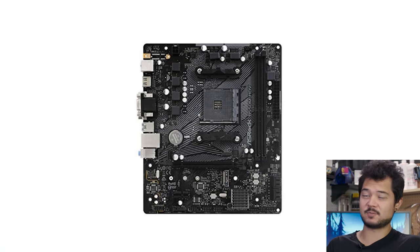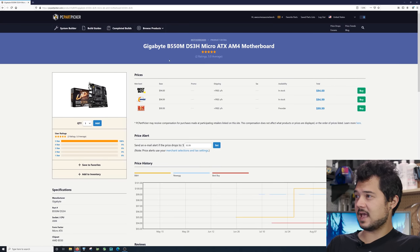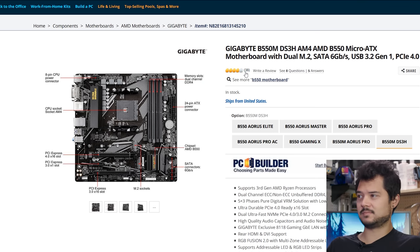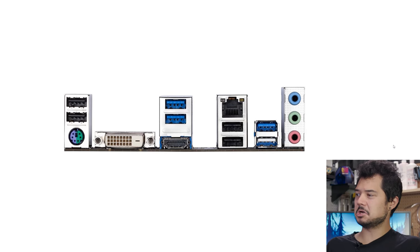The absolute cheapest B550 board is the ASRock B550M HDV, but it only has two DIMM slots — I'm already out on that. The next option is the Gigabyte B550M DS3H at $95, which looks better: four DIMM slots, really good reviews at four out of five eggs, a small heat sink on the VRM assembly, two M.2 slots, video outputs on the rear IO, and four USB 3.0 ports. Overall, not too bad for the price.